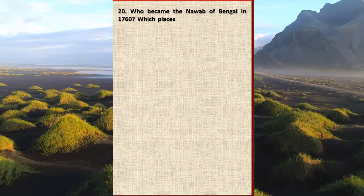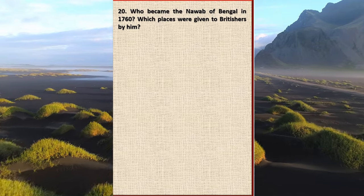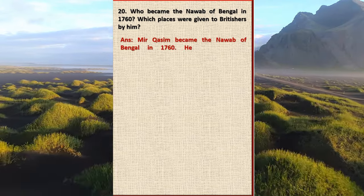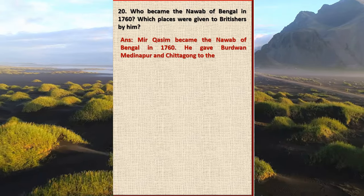Question 20: Who became the Nawab of Bengal in 1760? Which places were given to the British by him? Answer: Mir Qasim became the Nawab of Bengal in 1760. He gave Burdwan, Midnapore, and Chittagong to the British.